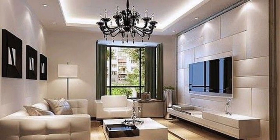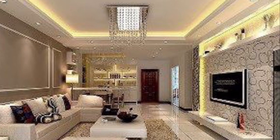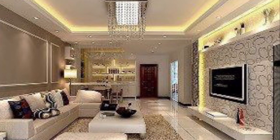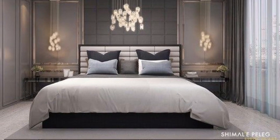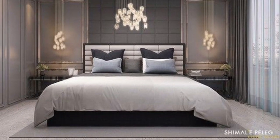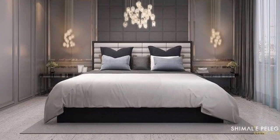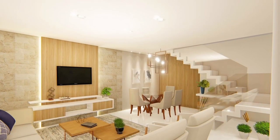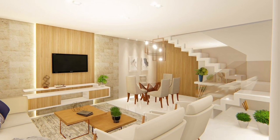Knowing the benefits of what an interior designer can bring to the table is the key when completing any home project. They can make all the difference if you are buying a new house or you want to renovate your current space. Interior designers bring skills to the table that are often overlooked.